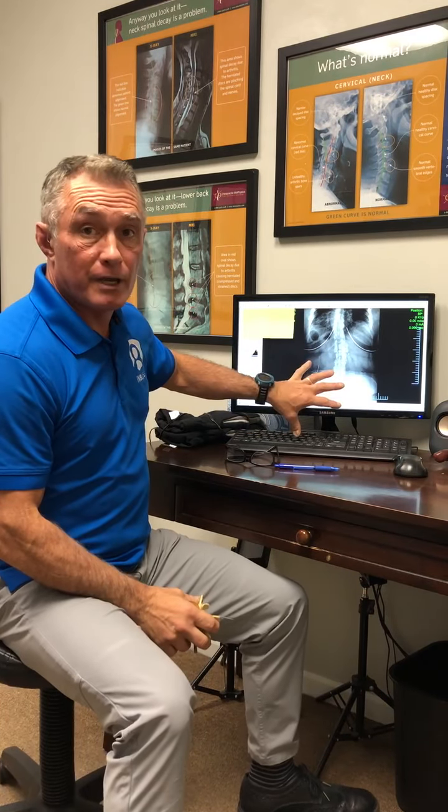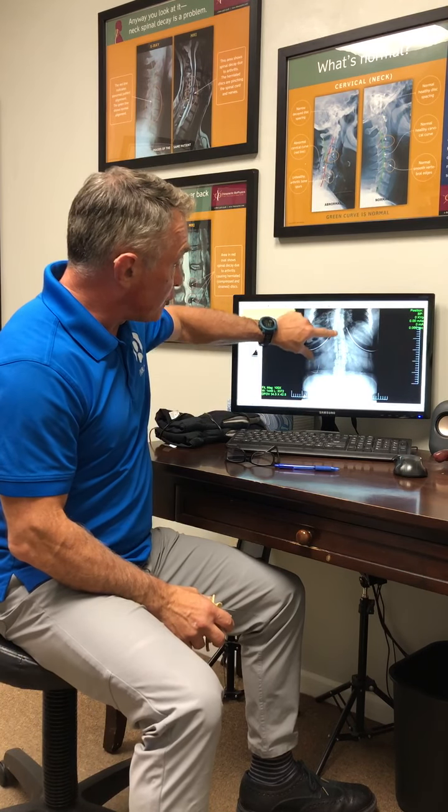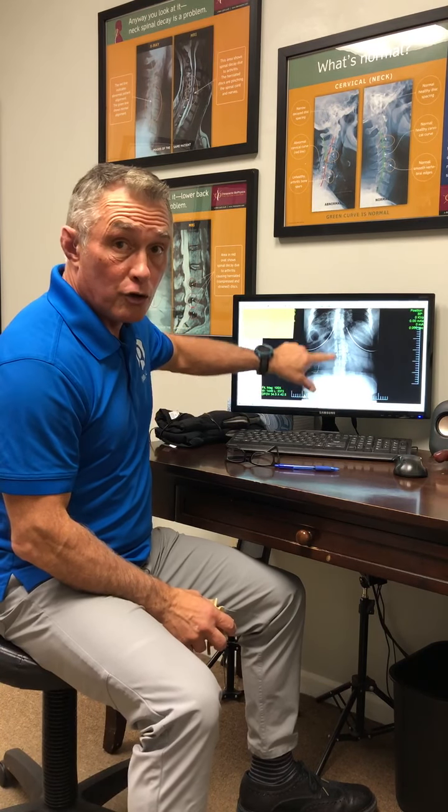And if they get blocked, if that nerve gets compressed or choked — and we look at this x-ray here — this is a patient that has peripheral neuropathy. And you can see how her low back, this is her right pelvis, her left pelvis, how her low back is twisted.